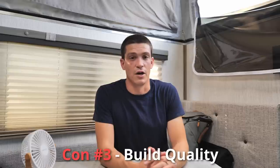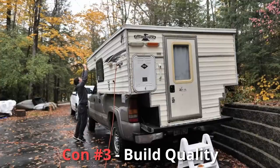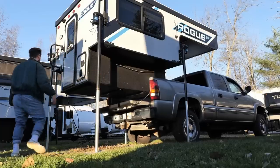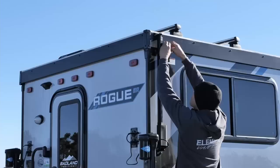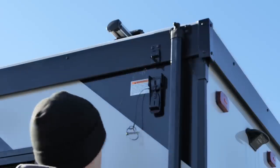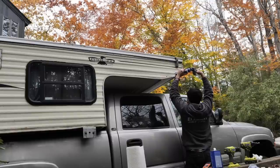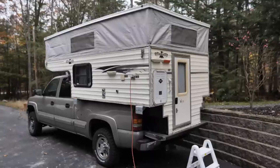Con number three is that campers and RVs in general these days kind of suck — they are not very well built. There's a reason they call it 'RV quality.' Even if you buy something brand new off an assembly line, you can just tell the build quality isn't really there, and that applies to the vast majority of campers and RVs, even higher-end ones. It's something to think about especially when looking at a used camper — like mine, which was 15 to 20 years old — and discovering the roof doesn't fit right and water is pouring inside.